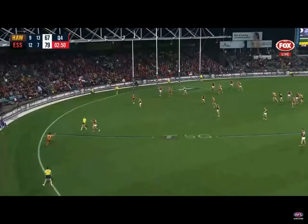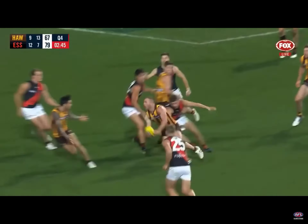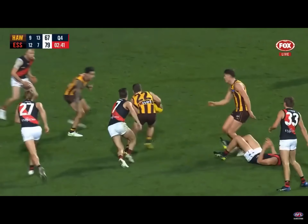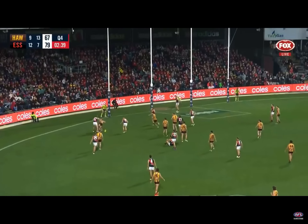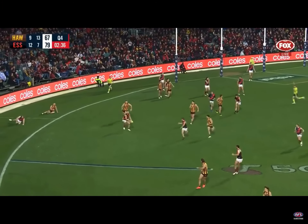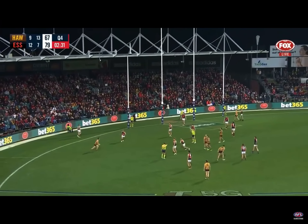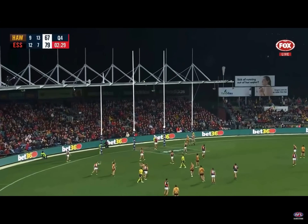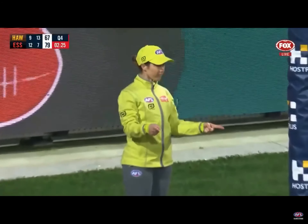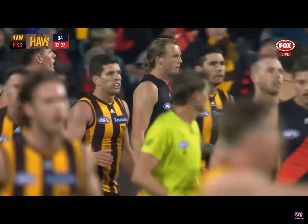He slipped over on the slippery turf. Bruce captured, Mitchell thought about giving it, in the end he had to cough it up momentarily — Bruce, the danger was in it. Oh, that's so close to the back — it's a push in the back! He's had a relatively quiet day, just eight disposals, hasn't hit the scoreboard — he has now. Two minutes 25 left and there's only one goal between them.